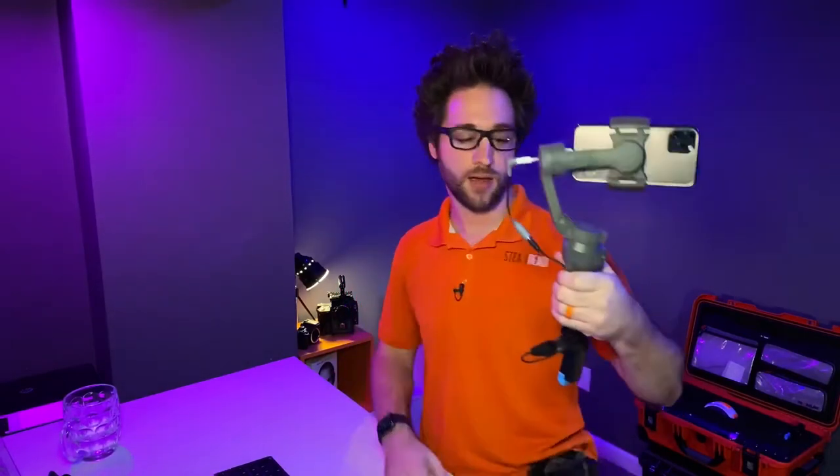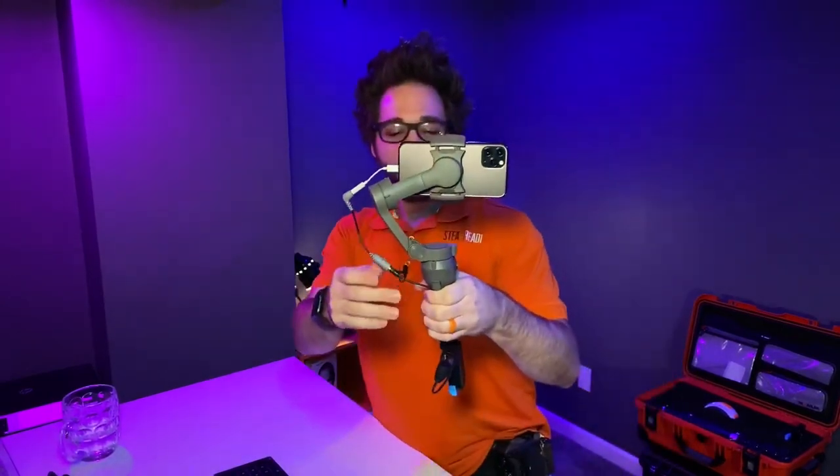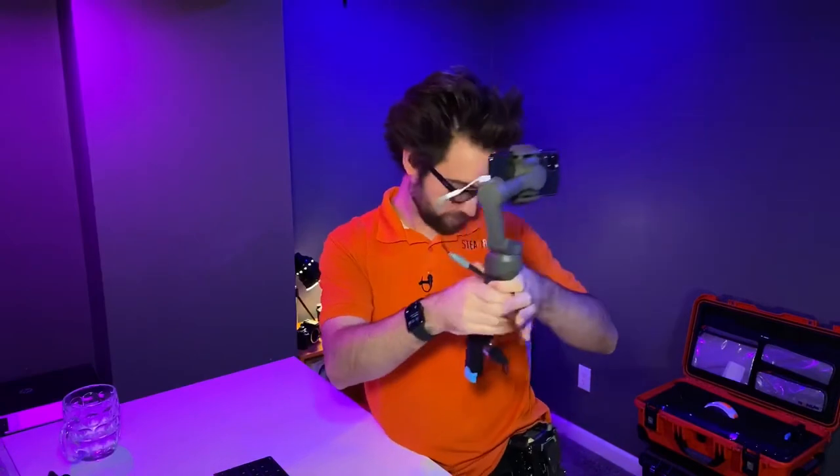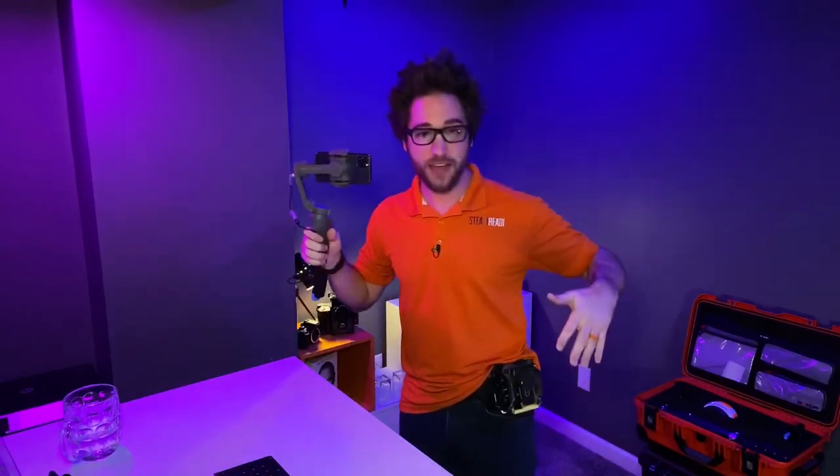You can combine it all with Speedify to have two connections into one for a super stable connection. We've also got all-day battery life on the Zoom F6 — it runs off of four AAs, so pair it with lithium batteries and you're going to get a solid day.